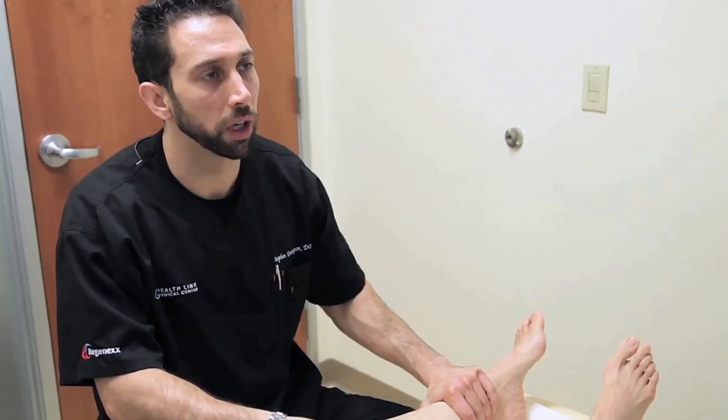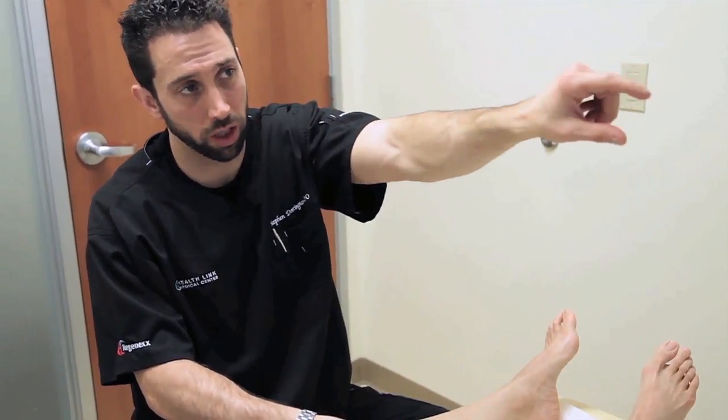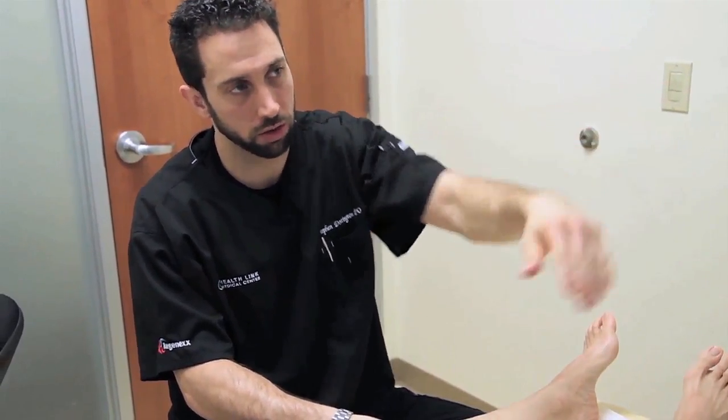The ability to keep people from having unnecessary surgery and the downtime that goes along with that is one of the most rewarding aspects of this job. My name is Steve Darrington. I provide regenerative interventional orthopedics for HealthLink Medical Center utilizing Regenexx technology.